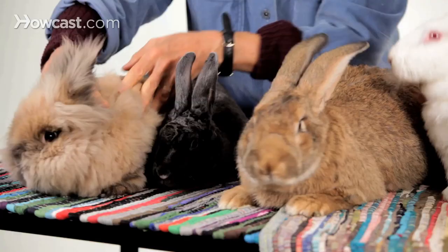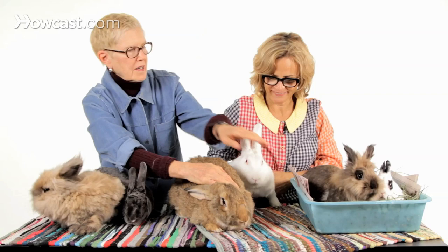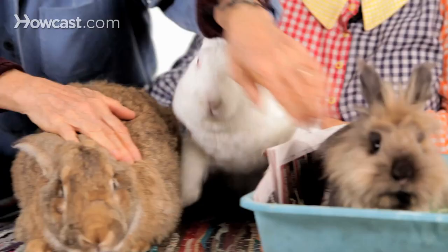We're talking today about breeds of rabbits, and we have here just to show you different breeds, a few. This one's called a Jersey Woolly. This one is a Rex, the gray one. This one is a Flemish Giant. This one is a New Zealand White, and we have here a little buddy called a Lionhead, and next to him is a Netherlands Dwarf.